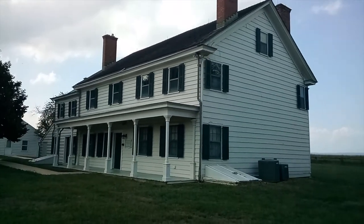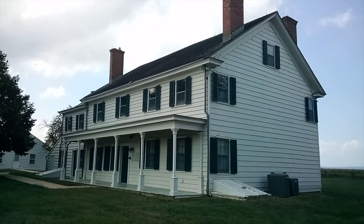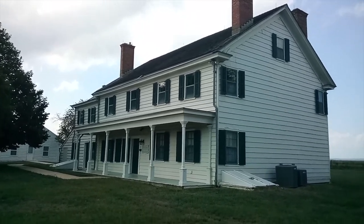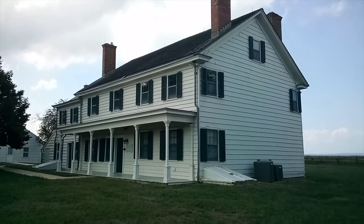As you can see, we are actually very close to the beach. We are literally like maybe 100 yards, if that, from the waterfront — probably even closer. But this is the Spy House, better known as the Seabrook Wilson House.